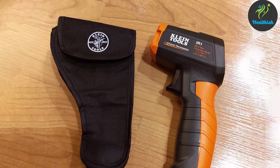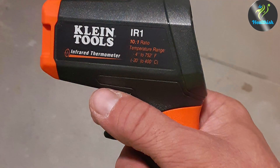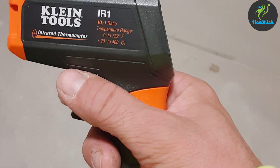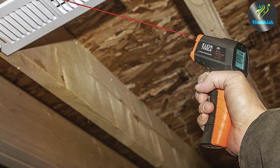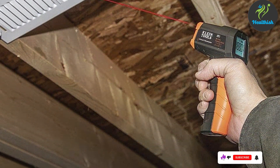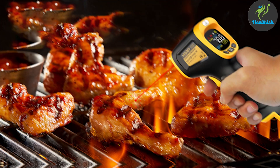The user-friendly interface, coupled with a clear backlit display, makes reading measurements straightforward even in low-light conditions. Durability is another hallmark of the Klain Tool's IR-1, with a design meant to last. The casing is sturdy, designed to protect the sensitive internal components from drops and bumps. It's not just about being tough — it's about reliable performance over time, ensuring that healthcare professionals can trust the tools in their daily duties.